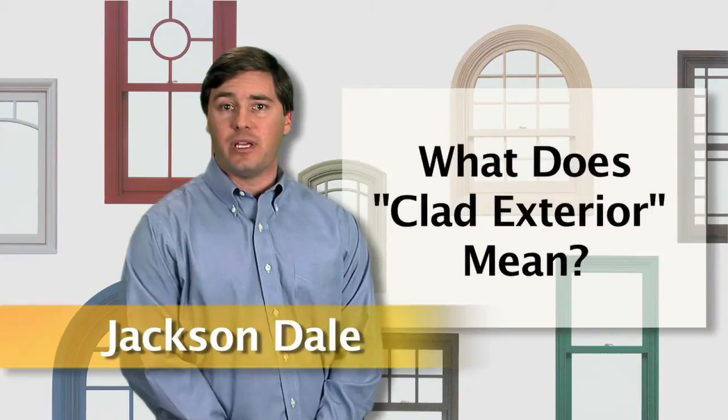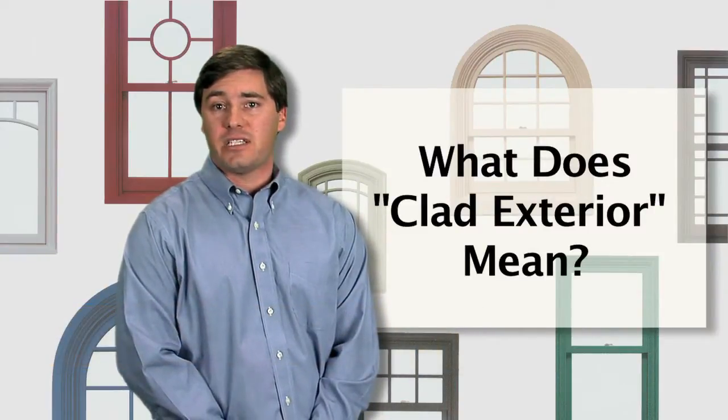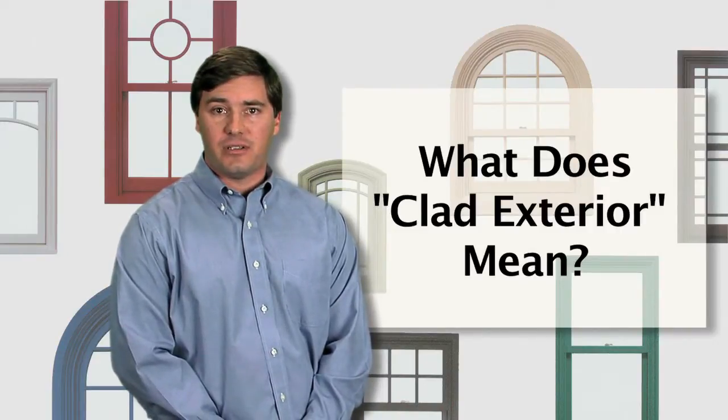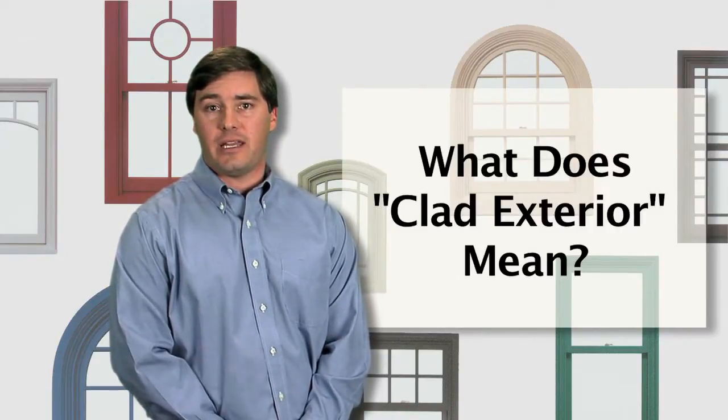I'm Jackson Dale and I'm going to talk today a little bit about clad windows. What does clad exterior mean? When talking about windows you often hear the term clad or clad exterior. Although the term clad sounds like an exact specification, there are many variations of cladding.